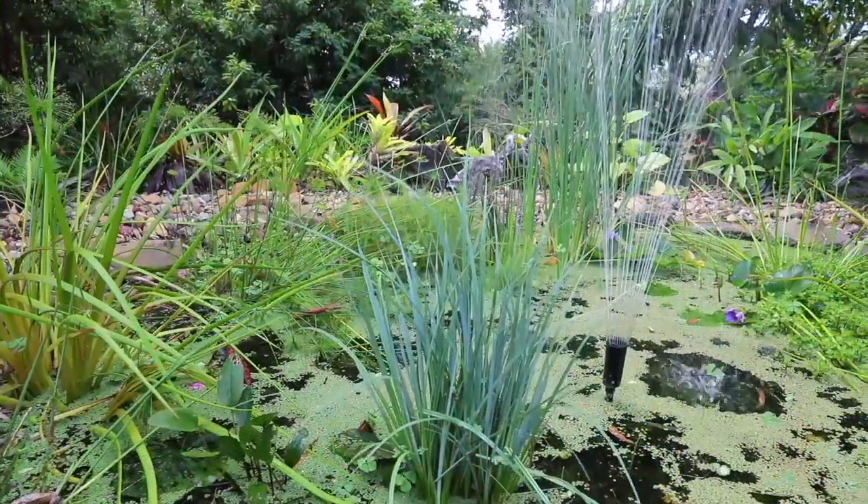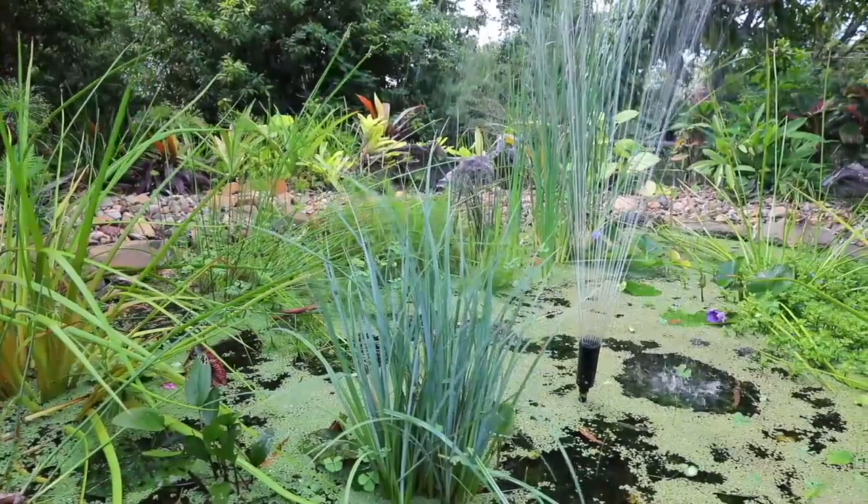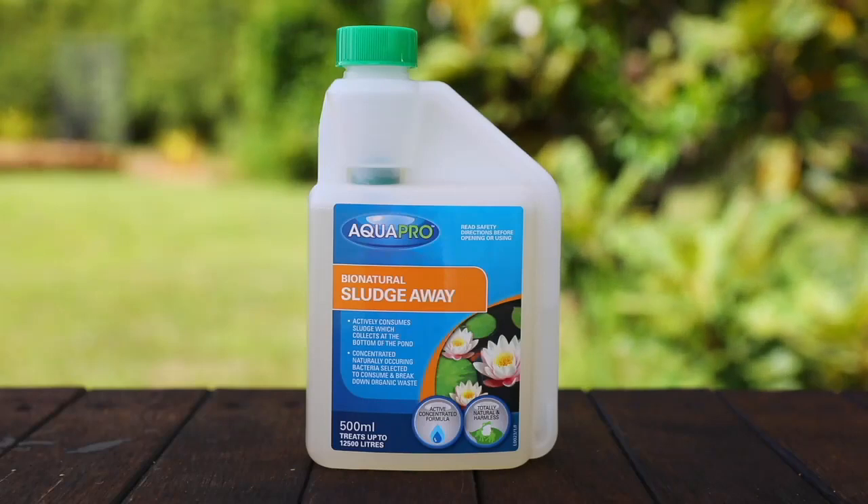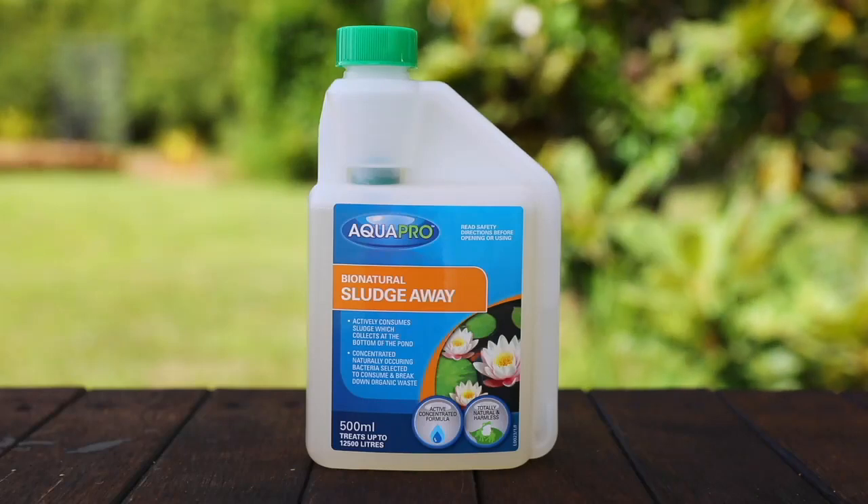But it's also a smart part of your regular pond care — just pour it in monthly to maintain a natural balance. AquaPro Bio Natural Sludge Away: the safe, easy and natural way to keep your pond healthy.